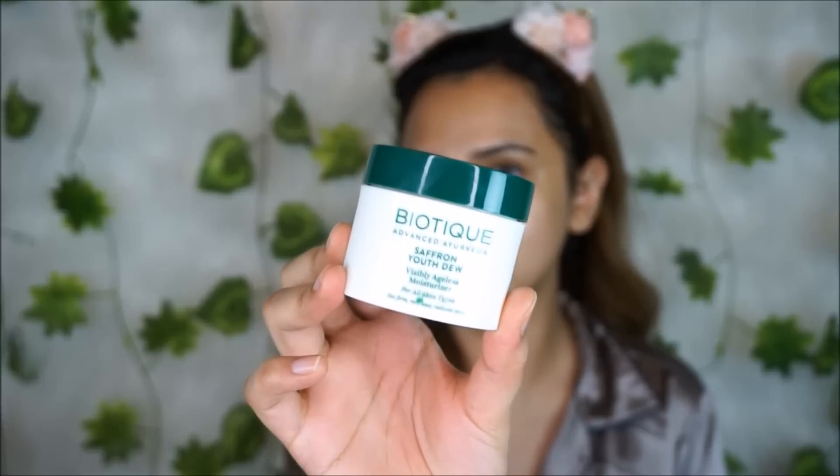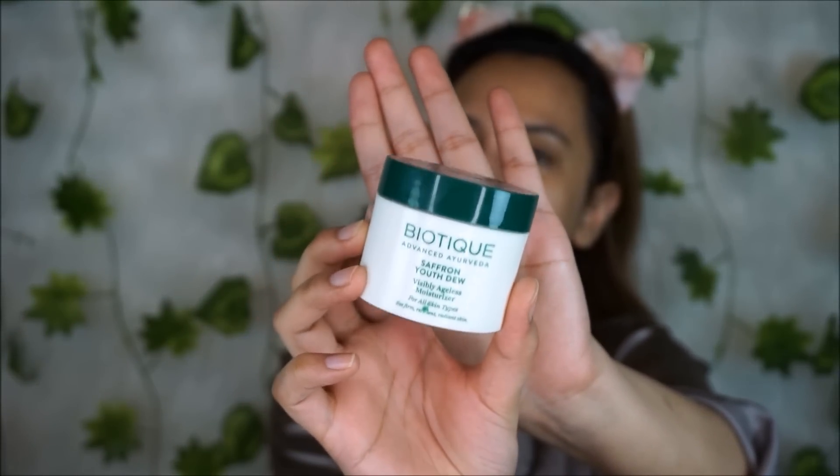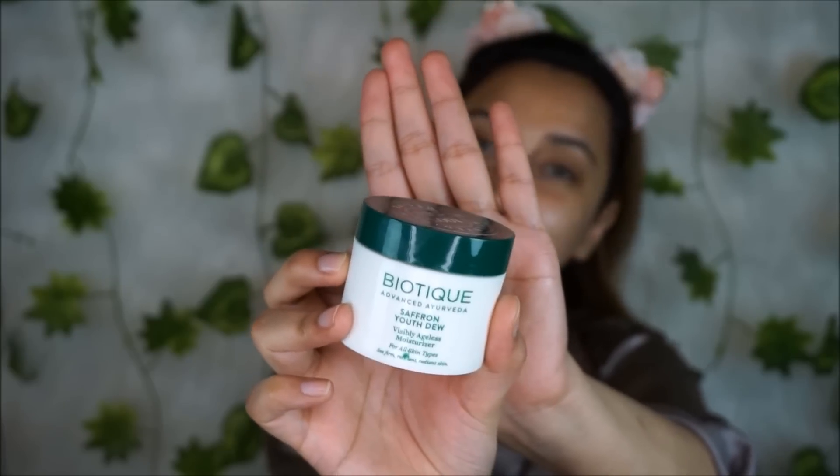If you want to do this routine during the day, I recommend the Saffron Youth Dew Cream — of course followed by a sunscreen. It is blended with pure saffron, almond and pistachio oils, turmeric, and wild turmeric extracts. With regular use it helps to diminish dry lines and wrinkles. It's not extremely oily or pore-blocking — it's just the perfect consistency for a day cream, and it sits really well under makeup. For nighttime I recommend the Bio Wheat Germ Night Cream, but this one is my day cream of choice.